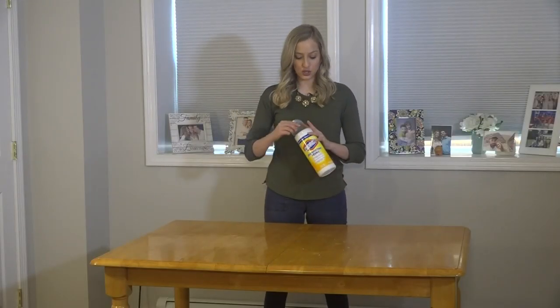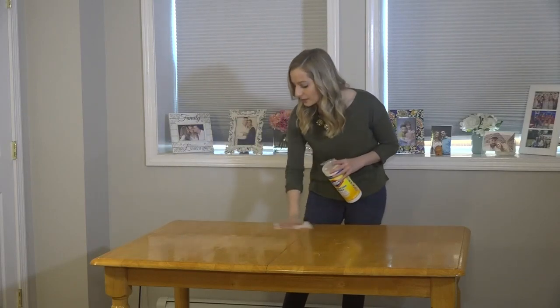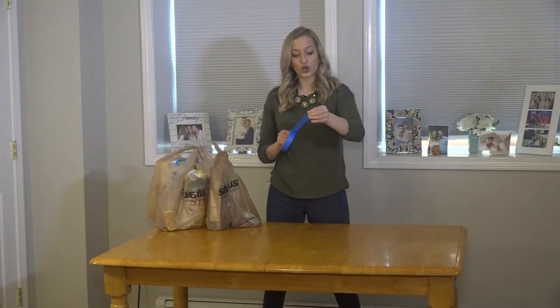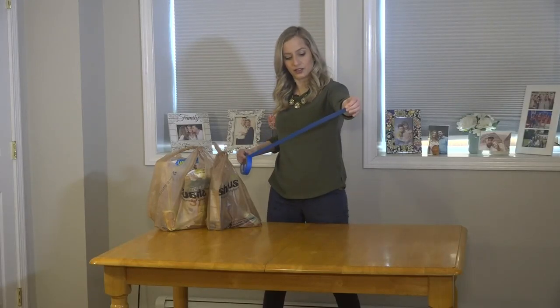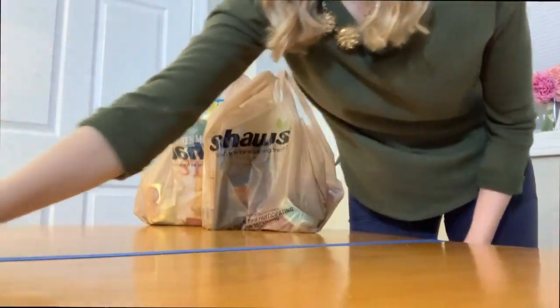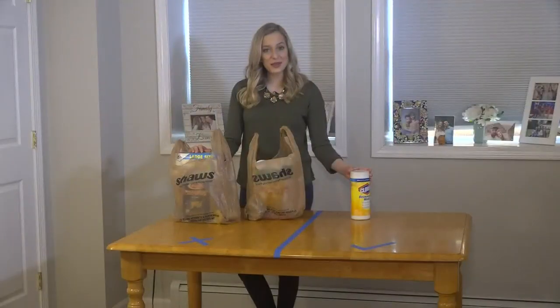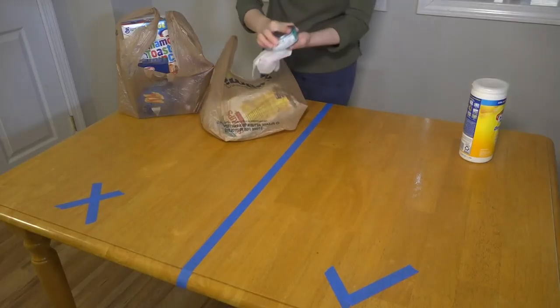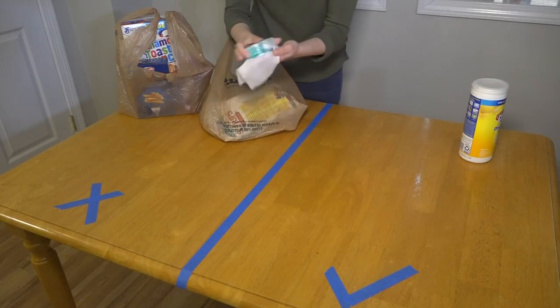Before you bring your groceries inside your house, make sure you use a disinfecting wipe to clean your table. First, divide your table into a dirty and clean area. Once the table is divided, make sure you clean each individual item before you put them away.